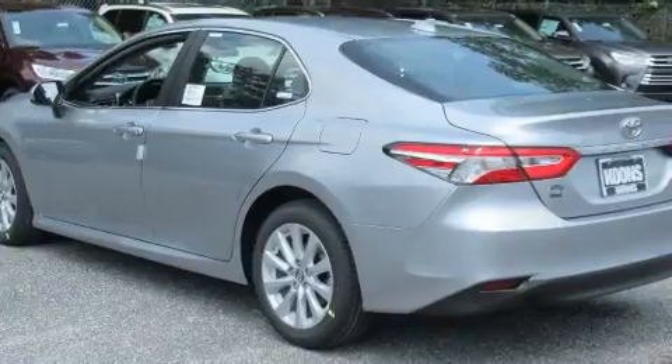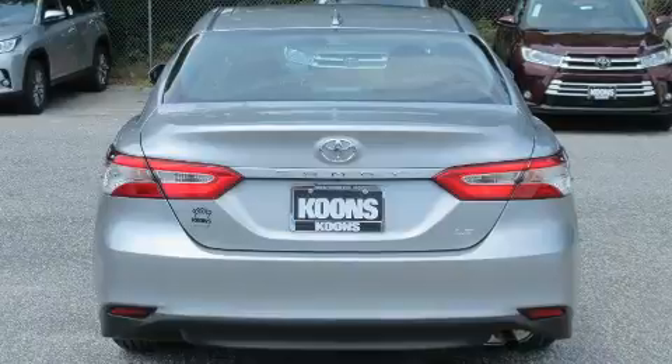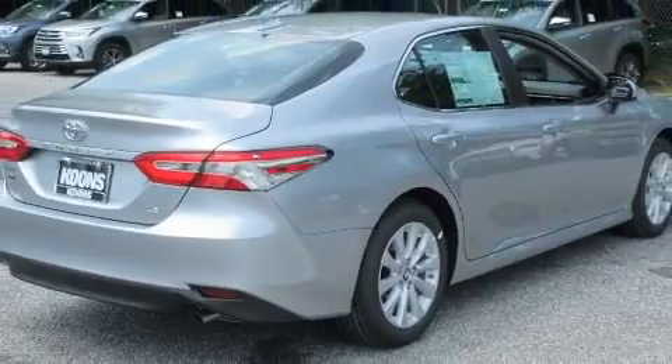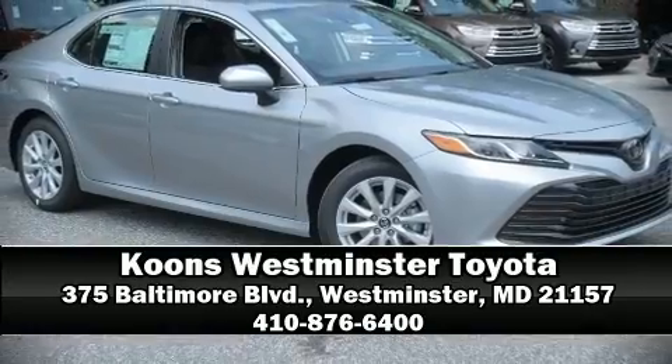Adaptive cruise control maintains a preset distance behind the car ahead of you, simplifying highway driving and enhancing safety. We have a skilled and knowledgeable sales staff with many years of experience satisfying our customers' needs. Come on in and take a test drive.